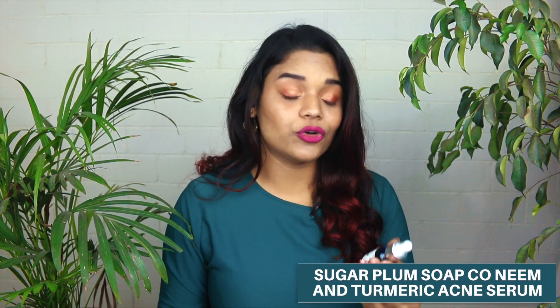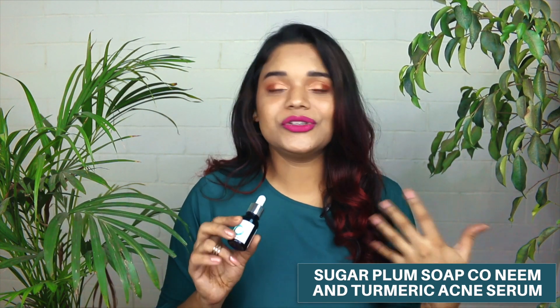The last skincare product is the Sugar Plum Soap Coat Neem and Turmeric Acne Serum — a product I've raved about so much. I don't have too much active acne right now, but I do have acne scars, and this has really helped me tackle those and even prevent everyday acne before it comes. Sugar Plum is a home-run brand from Chennai that functions via Instagram and their website — they handmake all their products, which are free from preservatives and chemicals and completely natural. This is around Rs. 400-420. You only need one drop as it has very strong active ingredients, so do a patch test before use.